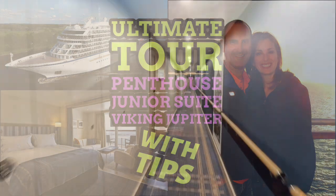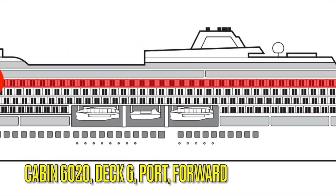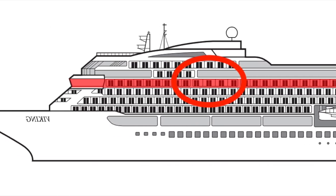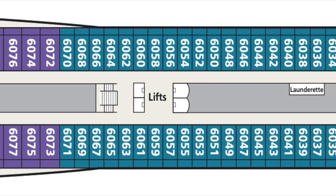Today we are going to look at room 6022, which is a penthouse junior suite located on deck six, port side, forward. Fortunately, we are invited by Viking to tour one of these cabins so that we may bring a review to you.